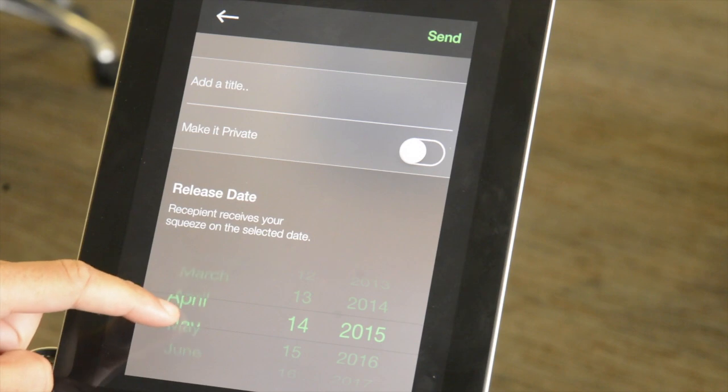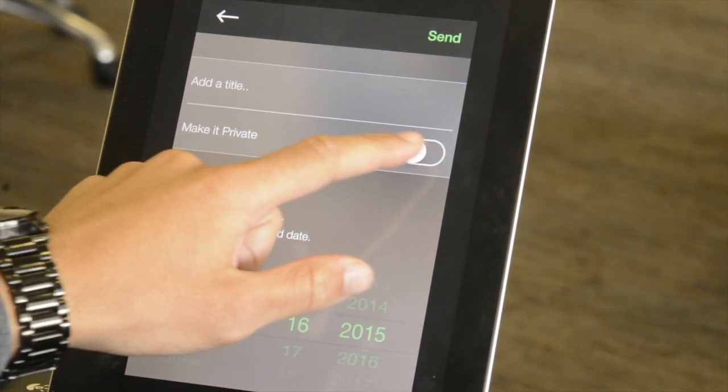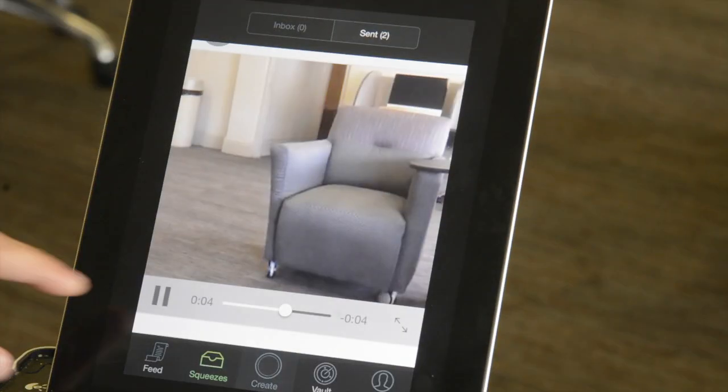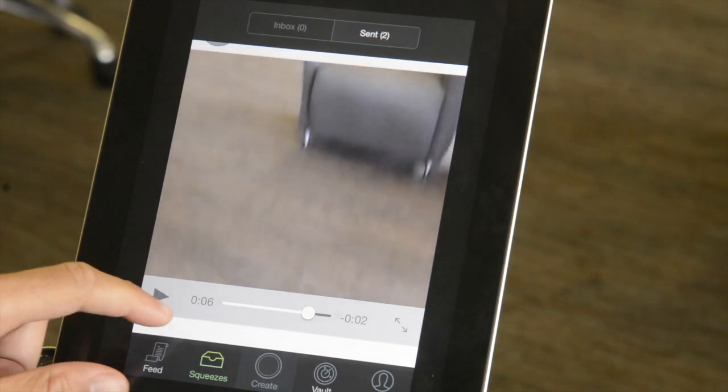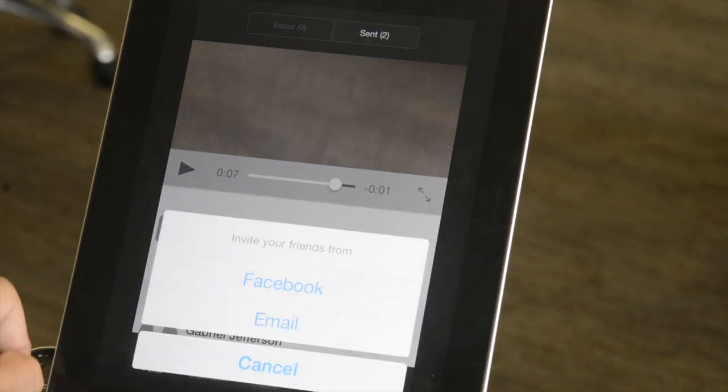They do have an option where a user can set a date for when the video is due, if it's for an event. Everyone who's invited to the video will be notified that you have only 48 hours before this video is released. But even at that date, you can still add to it, so there is that in place to at least try to encourage people to hit a deadline.